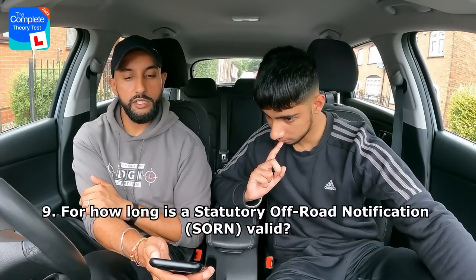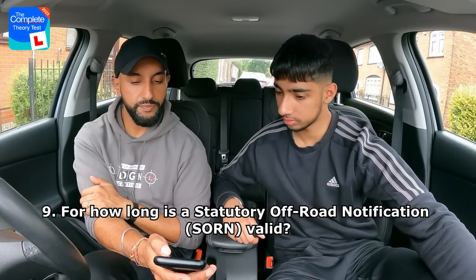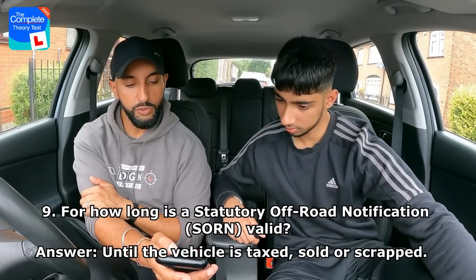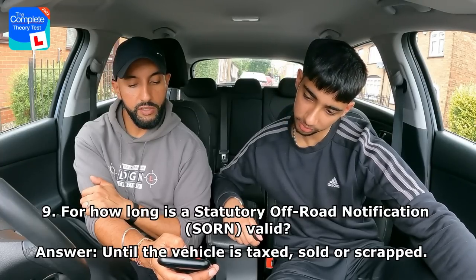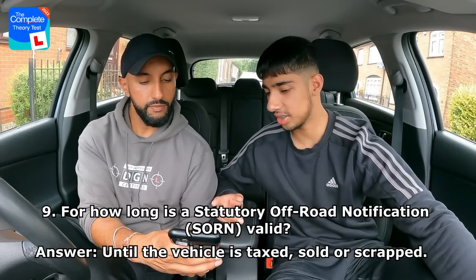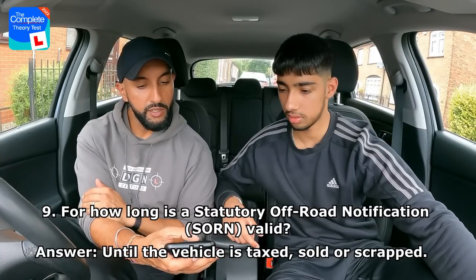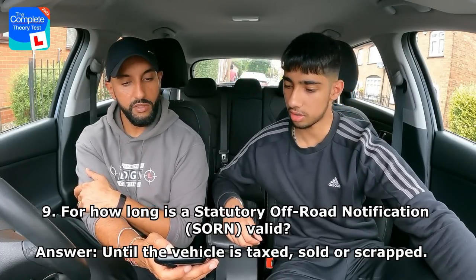For how long is a Statutory Off-Road Notification (SORN) valid? Until the vehicle is taxed, sold or scrapped; until the vehicle is insured and MOT'd; until the vehicle is repaired or modified; or until the vehicle is used on the road? Rajan goes for D — until the vehicle is used on the road. The correct answer is A — until the vehicle is taxed, sold or scrapped.